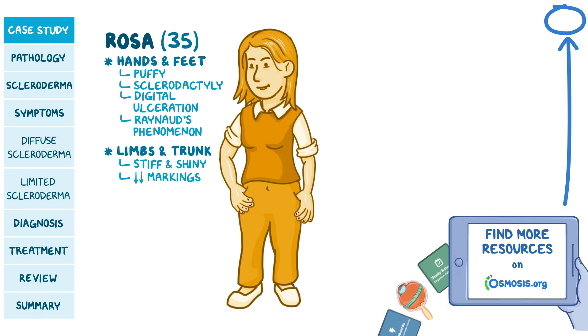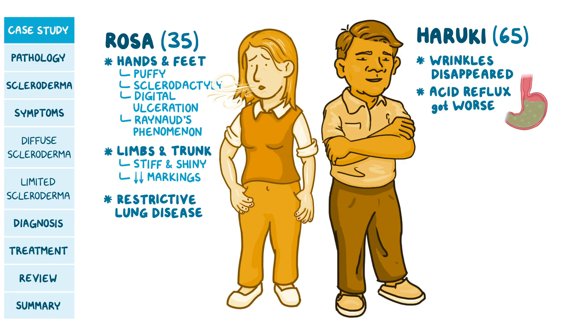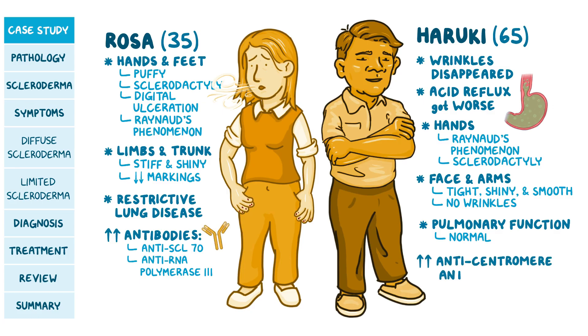Pulmonary function tests showed a pattern suggestive of restrictive lung disease. Then you see Haruki, a 65-year-old who noticed skin changes recently, stating that the wrinkles on his face have disappeared. His acid reflux got worse in the past six months. On examination, his hands show Raynaud's phenomenon and sclerodactyly. The skin on his face and arms below the elbow were tight, shiny, smooth, with no wrinkles. Pulmonary function tests are normal. Blood tests showed increased anti-scleroderma-70 and RNA polymerase-3 antibodies in Rosa, and increased anti-centromere antibodies in Haruki.